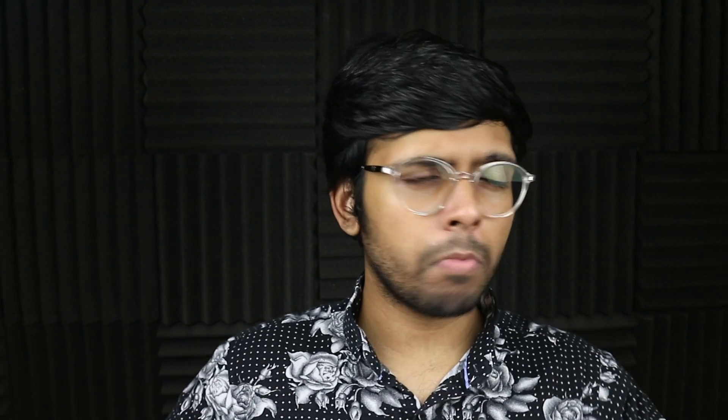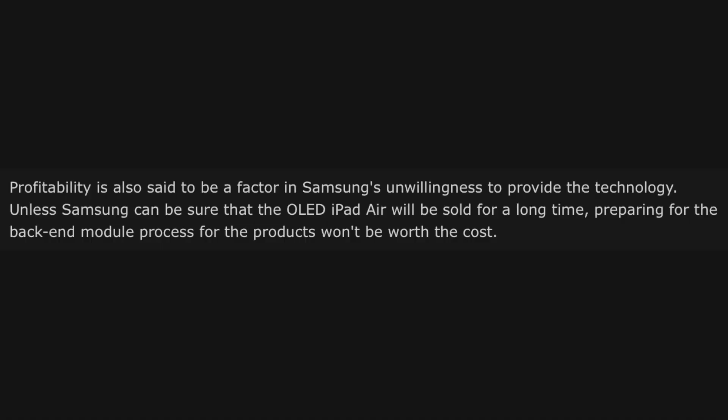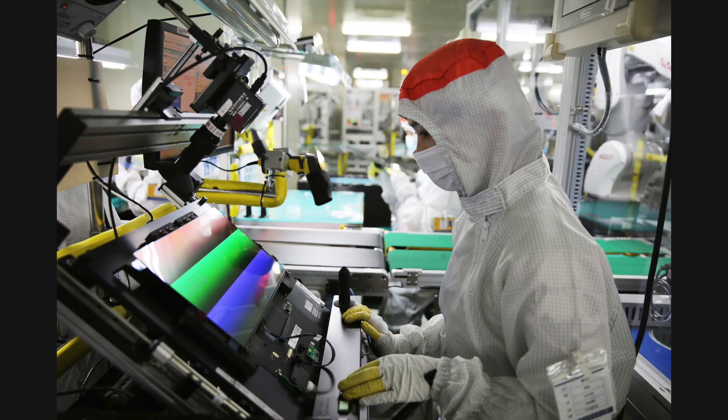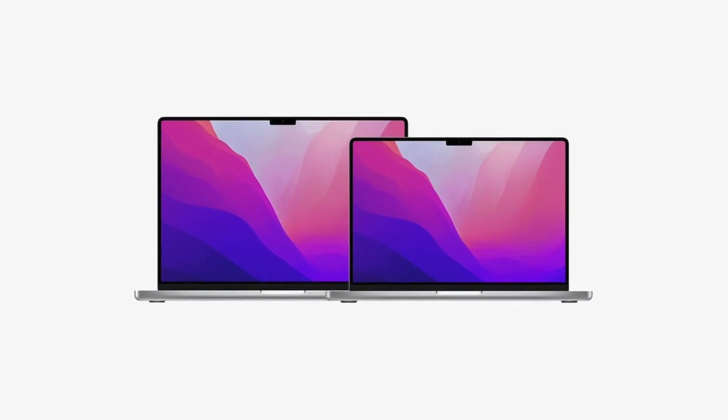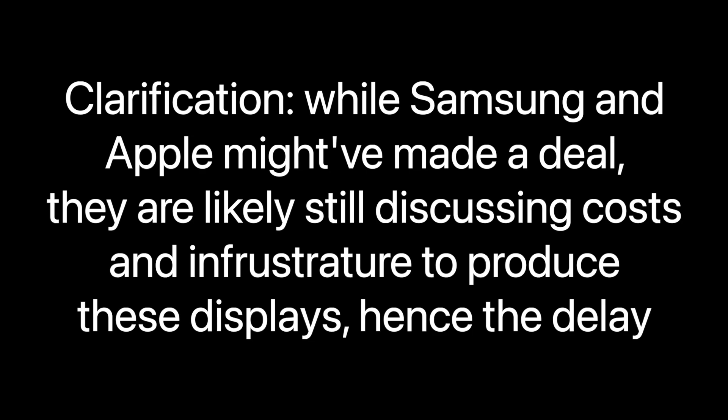Because Apple is using this fancy OLED tech, there are many production and cost issues Apple needs to sort out before putting these displays into mass production. You might remember a report from a few weeks ago that stated Samsung initially refused to make these two-stack displays, since it would be very expensive and they would have to invest in a ton of tools for manufacturing. But it seems Apple has finally convinced Samsung — probably through the power of money — and development on these new panels should be ramping up on schedule in the coming years.